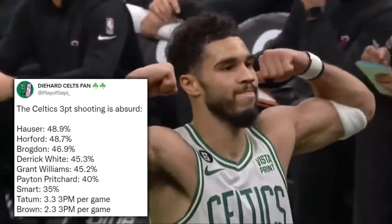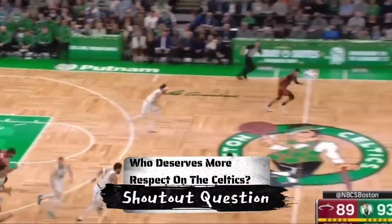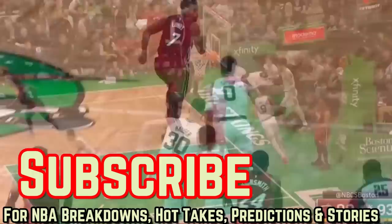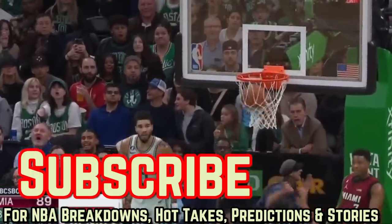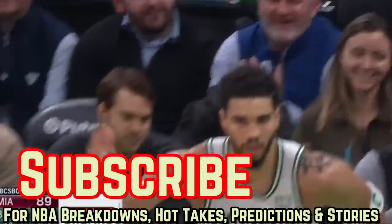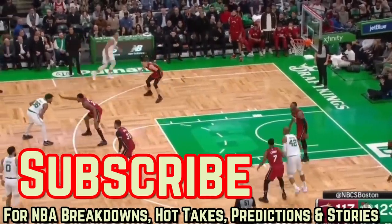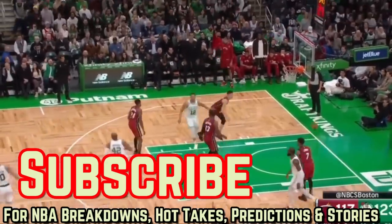That's not even mentioning what Marcus Smart and the Jays do for you shooting-wise. Who deserves more respect on the Celtics and why? Two shoutouts from my last video's question and this one in my next upload. Thanks for watching, have a good one. I'll catch you guys next week. Bye now!